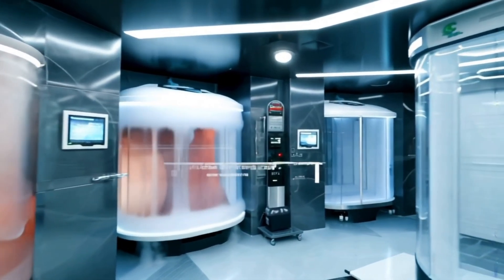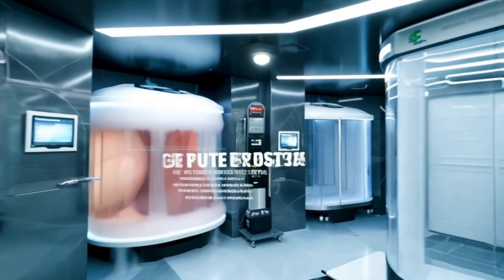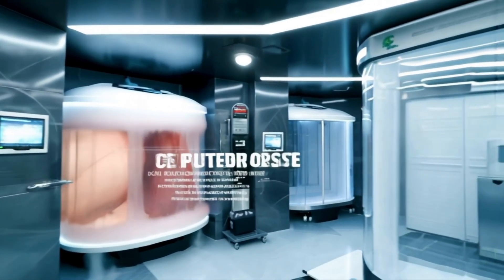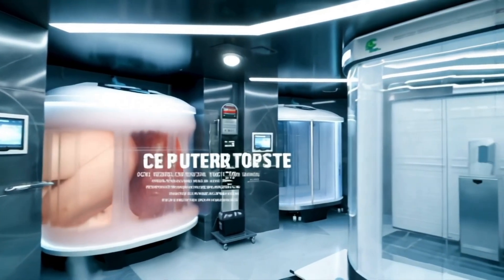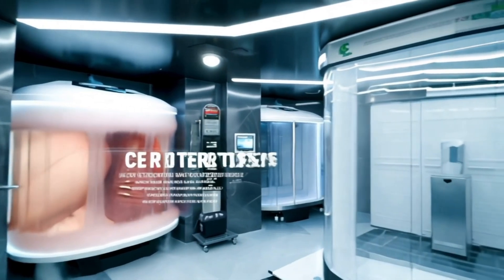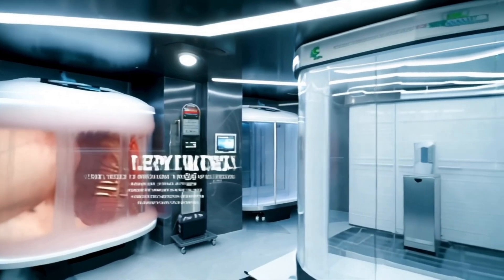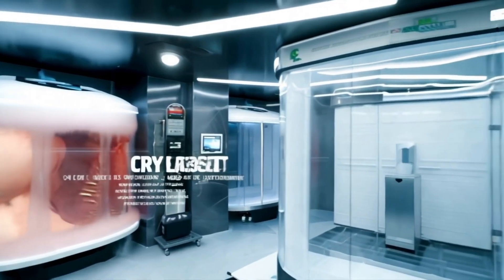Whole body exposure is the kind you often see in sports and wellness centers. A person stands in a special chamber or a cryosauna for a few minutes while their body is exposed to cold, dry air. This causes blood vessels to constrict and then rapidly expand after the treatment, which is thought to boost circulation and reduce inflammation.